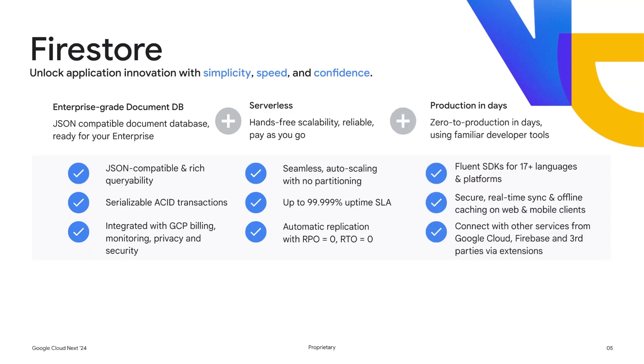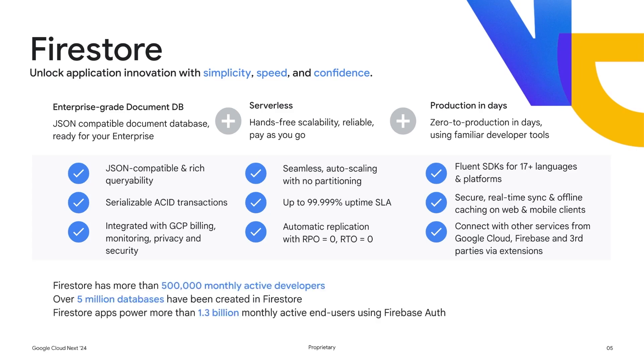Firestore also helps you maximize developer productivity through native SDKs, both on the server side and client side. Firestore has built-in real-time syncing and offline caching on its web and mobile clients. Firestore can also be easily connected with other Google Cloud and Firebase services. By choosing Firestore, you will be part of a large community of database developers. In fact, Firestore has over 500,000 multi-active developers who have created over 5 million databases.